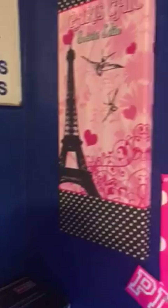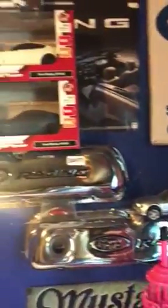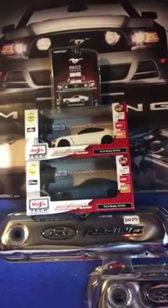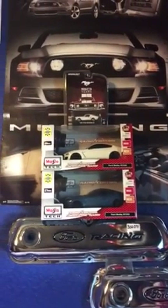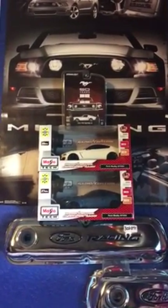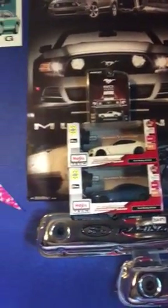I really, really love Paris a lot. It's my favorite — Eiffel Tower. This is my boyfriend's little collection of Mustangs. He has a Mustang himself. He has kind of like a light blue Mustang.